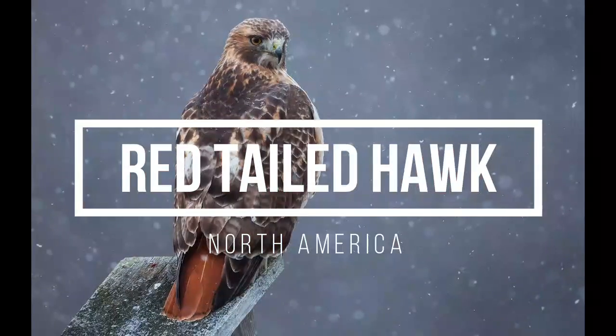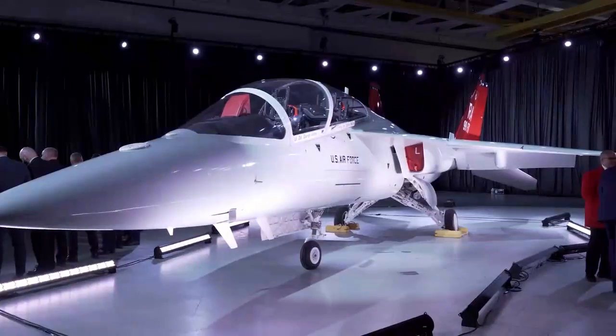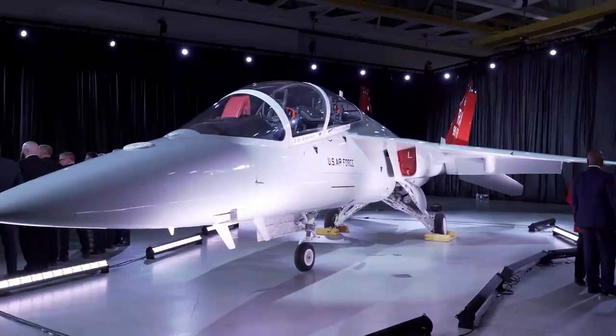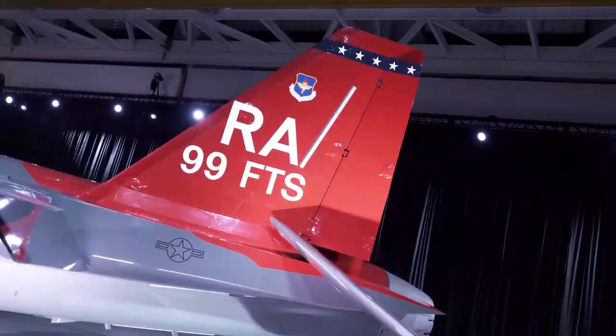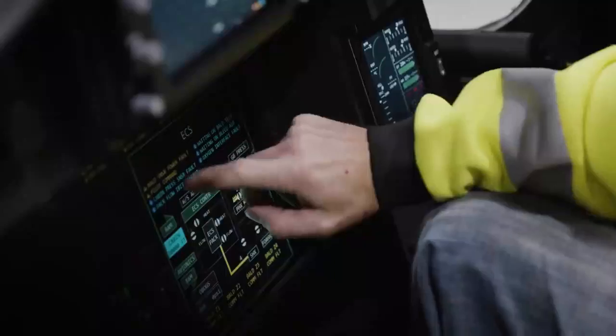The T-7A is named after the red-tailed hawk, a bird of prey commonly found throughout North America. One of the key features of the T-7A is its advanced avionics and digital fly-by-wire system, which provide pilots with a more realistic and efficient training experience.